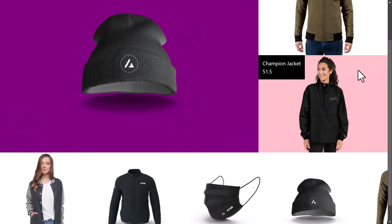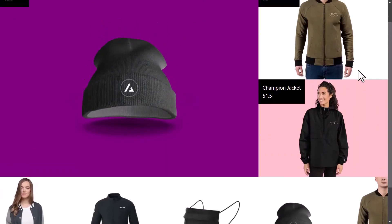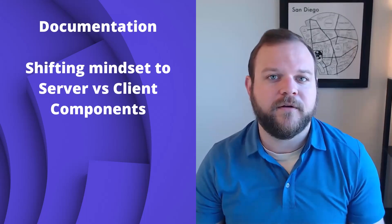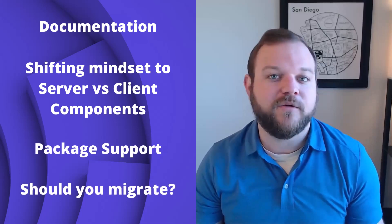I decided to build a clone of the Vercel Commerce app using Sitecore OrderCloud and the new architecture. I want to give my early impressions of the new architecture and talk about documentation, shifting your mindset to server components versus client components, package support, and should you migrate to the new architecture?